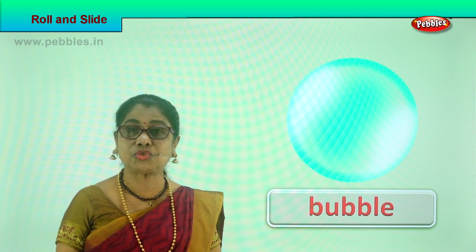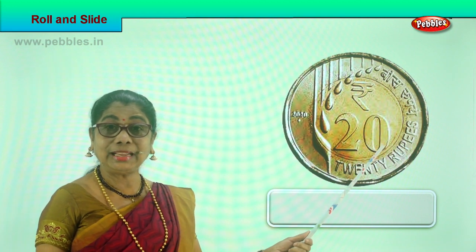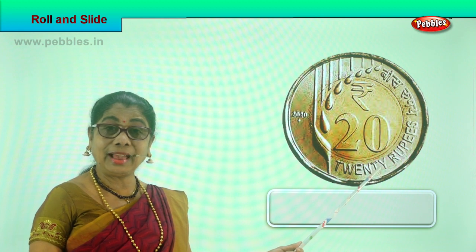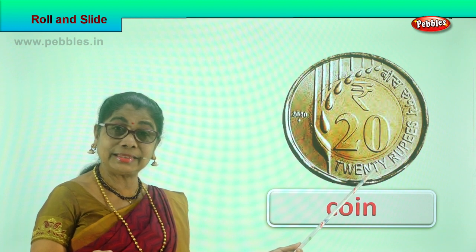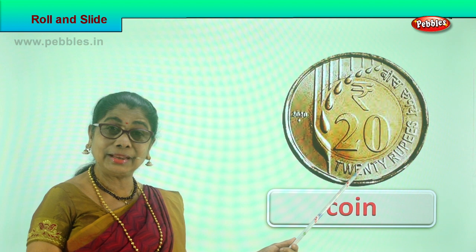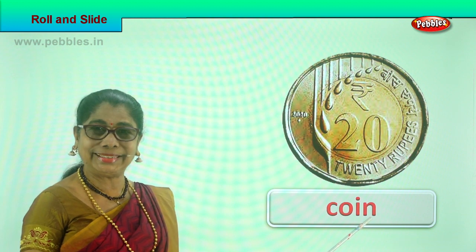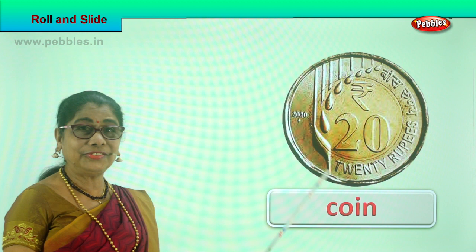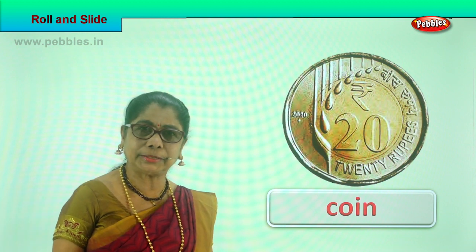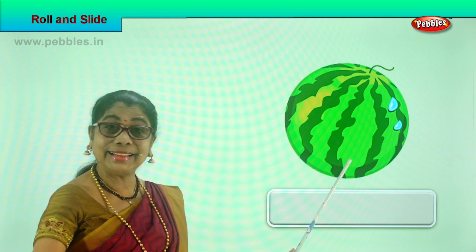Look, what do we have here? It's a coin. Ask mummy for a coin and you roll it. Can a coin roll? Yes! Two rupees, ten rupees, five rupees, one rupee — it will roll. A coin can roll and you can enjoy watching it. Why does it roll? Because it's got a nice round surface.